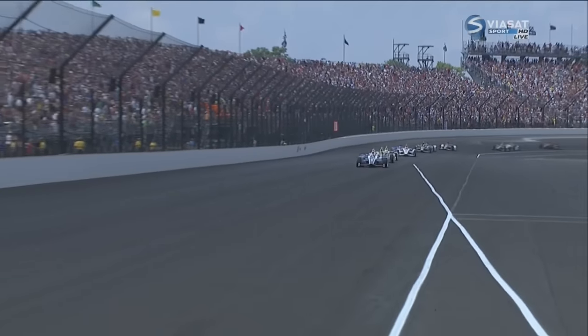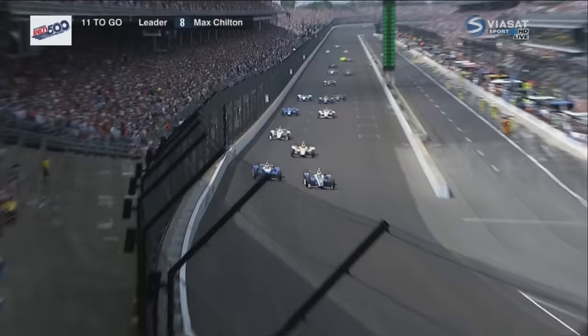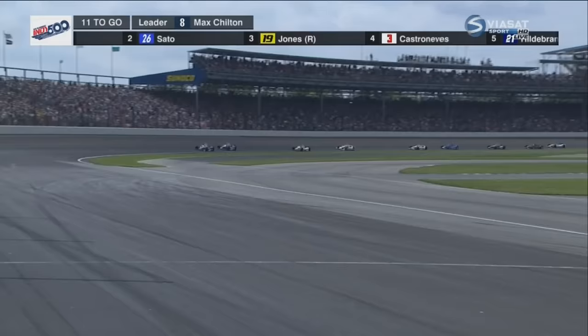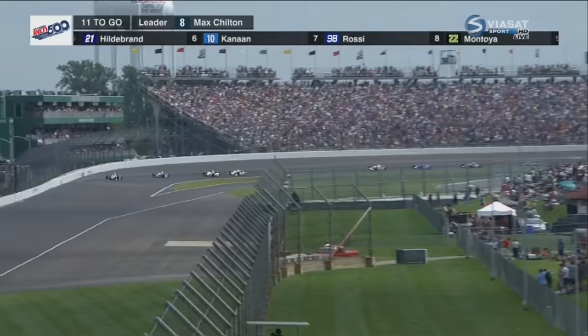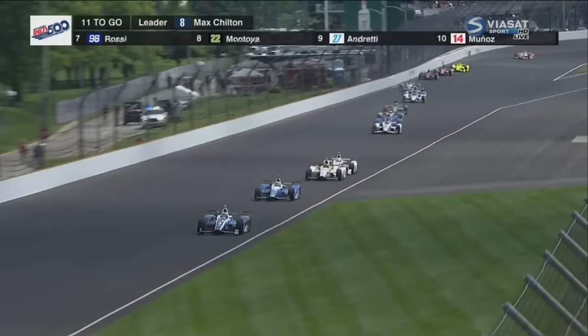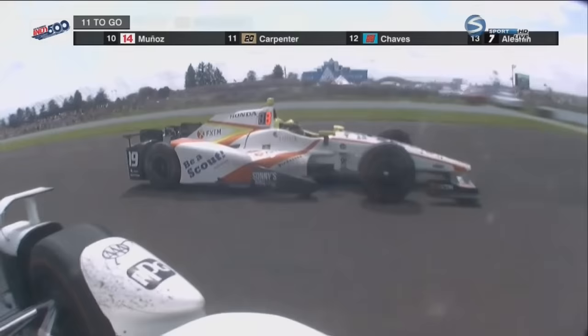Castroneves, green flag, 11 laps to go. Sato lost a little bit trying to pass Chilton at the entrance to one. Coming up for a bid on third, Castroneves looking to the outside of the rookie Ed Jones, and he's got him into the corner.